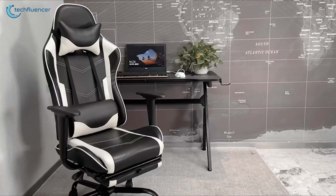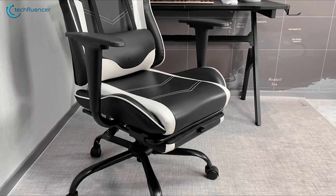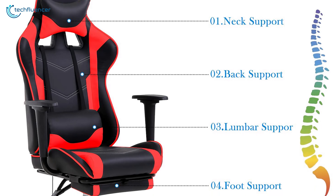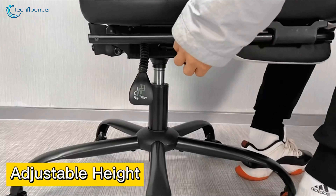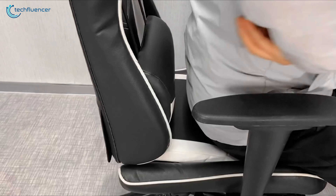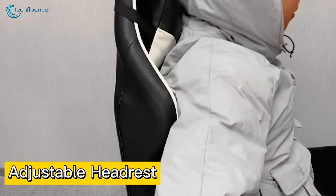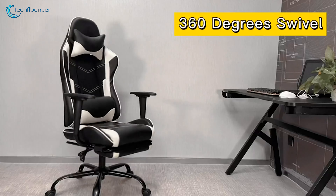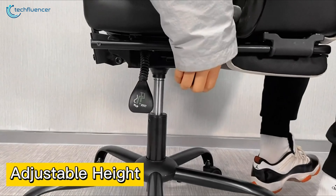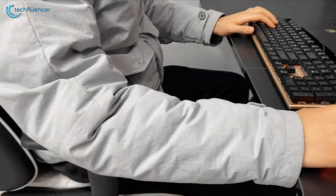Starting off, we have the Headput Wham Gaming Chair. Its ergonomic design incorporates a range of features including neck support, back support, lumbar support, and foot support to ensure the user is seated in a comfortable and well-supported position. The adjustable neck and lumbar support system allow for customization, providing the ideal posture and reducing the risk of musculoskeletal discomfort. Additionally, the 360-degree free rotation and adjustable seat height enable the user to adapt the chair to the preferred position, enhancing flexibility and ensuring a comfortable gaming experience.